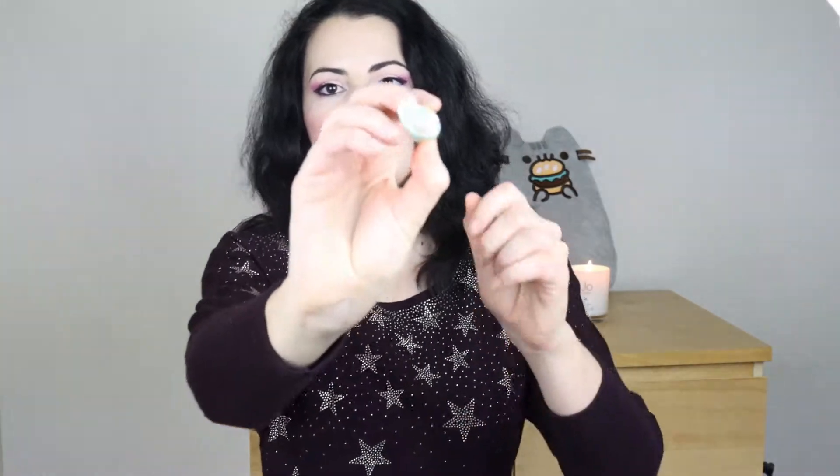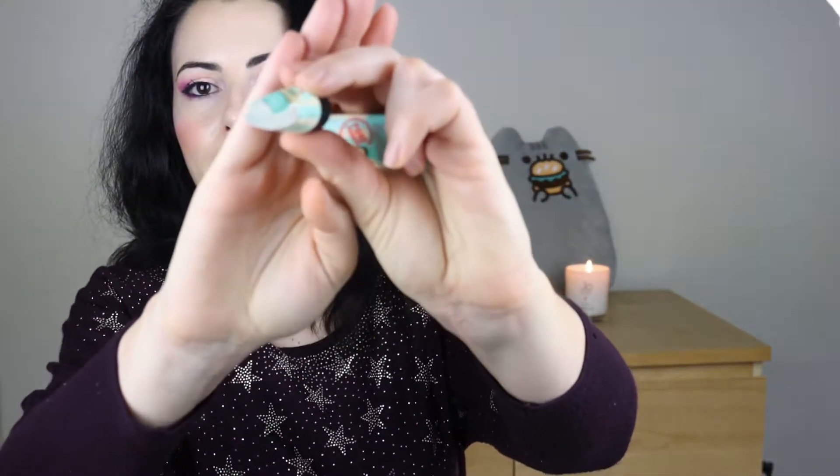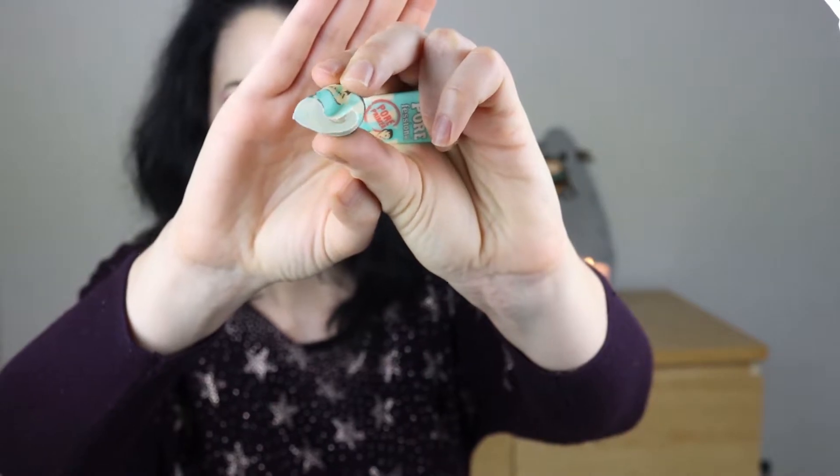I used up this mini version of the Benefit 'The POREfessional' pore minimizing primer — it's completely empty. This is a very nice product; it makes the skin smoother and prepares it for the makeup you're going to apply, and I would certainly consider repurchasing it in the future. Right now I don't need it because I mostly used it with a foundation, and since I ran out of foundation and currently only have a CC cream by IT Cosmetics, I just don't need it right now.